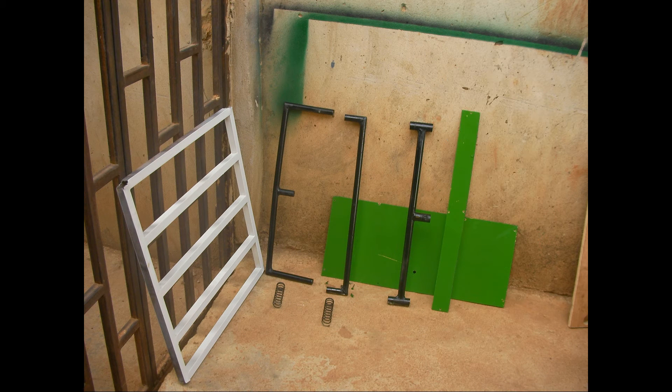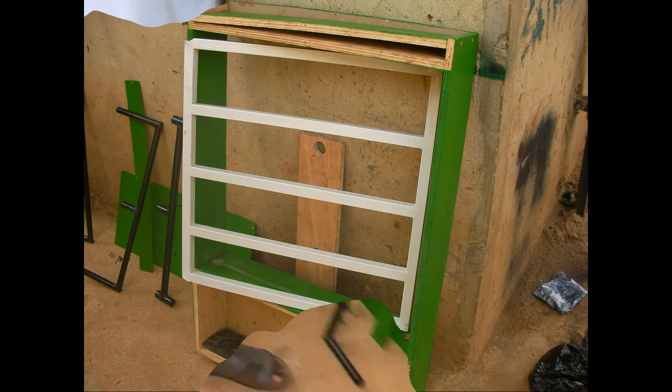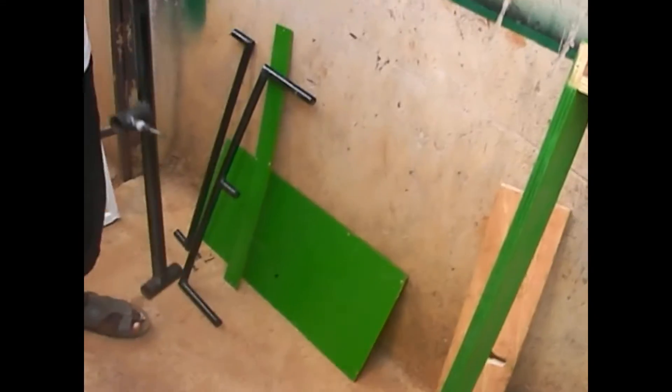To ensure safety without compromising security, we developed the innovative detachable burglar bar system. The system is a highly effective and safe solution that provides building occupants a quick emergency exit when trapped due to situations such as fire outbreak or robbery attack.